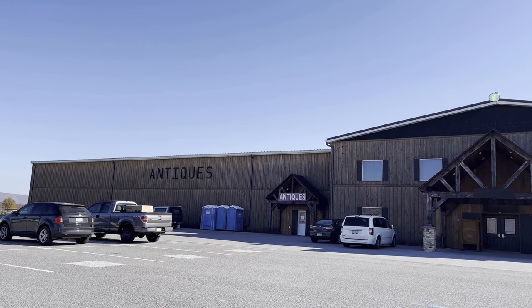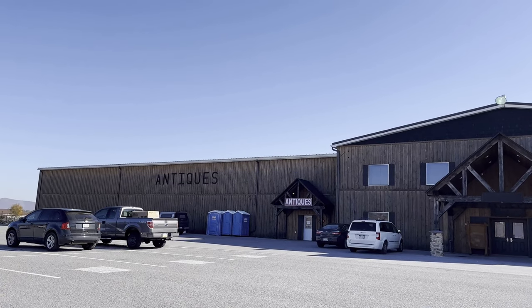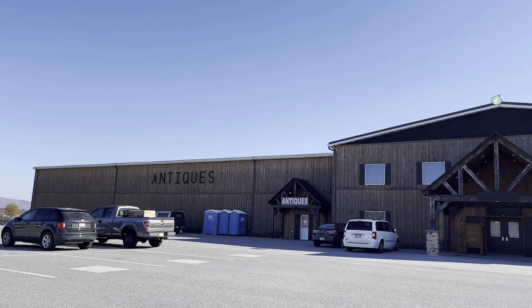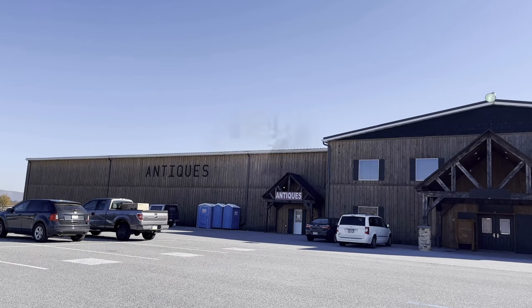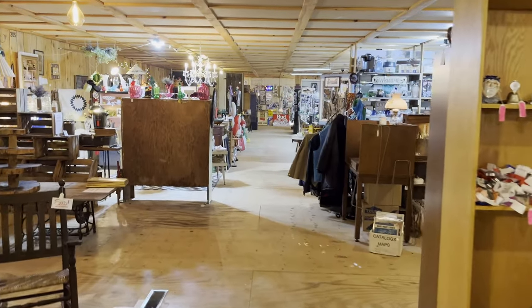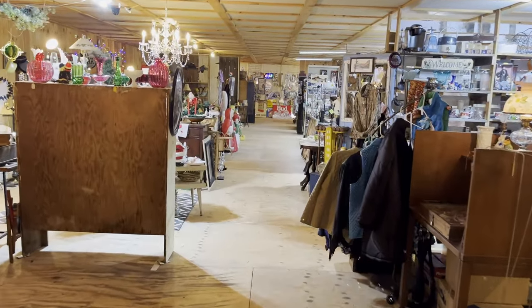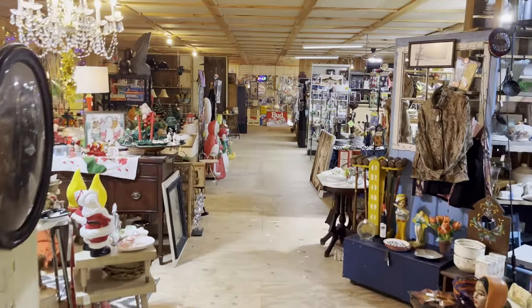This is a really large building from the outside. It has the word antiques, and where it says antiques is where you want to go into the place. This is what a typical hallway looks like in here, and we're on the second floor. I always start on the second floor when I go to this place.